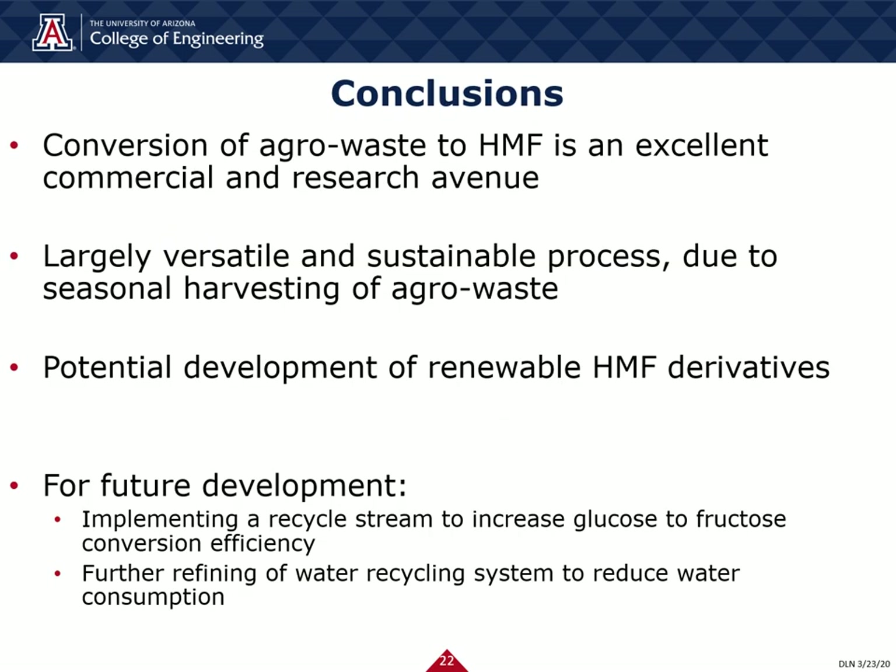Overall, the conversion of agri-waste, such as pecan shells, to HMF has promising avenues in the areas of commercialization and research. By utilizing agri-waste as raw material for synthesis, this production scheme of HMF is highly sustainable and versatile due to seasonal influxes of agri-waste readily supplying the process. This sustainability provides the backbone for increased production of HMF derivatives, such as the renewable biofuel 2,5-dimethylfuran, or DMF.